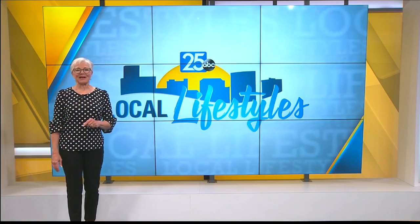It looks fabulous, the day looks fabulous. Thank you so much for sharing your wonderful recipes. Thank you so much — have a great day and happy Derby, I hope you have a winner. We'll be back with more Lifestyles after this, stay with us.